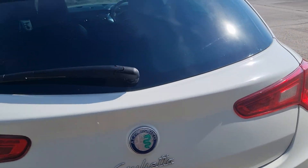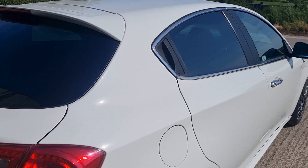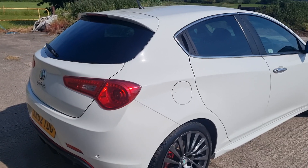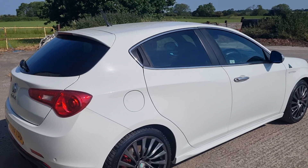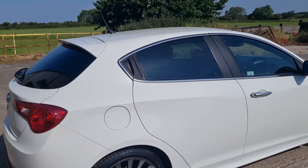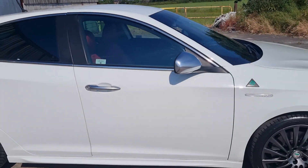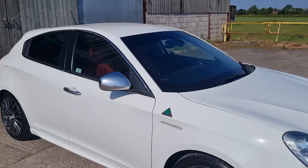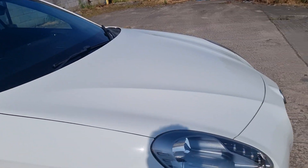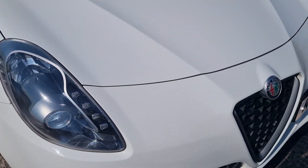The car is absolutely spotless. When I got it, it had some fallout on the paint, so it's been clay barred and then detailed with the machine polisher and it's come up lovely. I don't normally machine polish a white car because you never really see the full benefit, but I stand corrected — it's lovely and shiny. Paintwork is all nice and soft; there are a few minor stone chips that have been touched in and with it being white they're almost invisible.